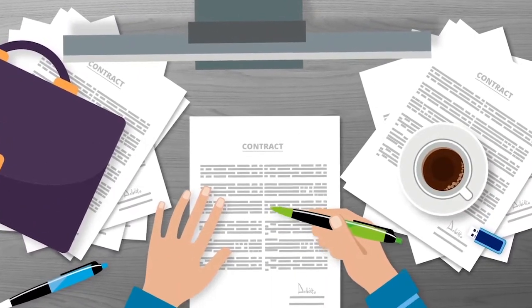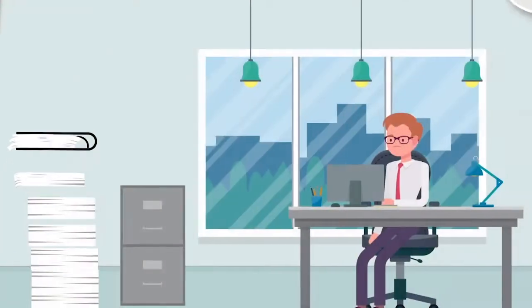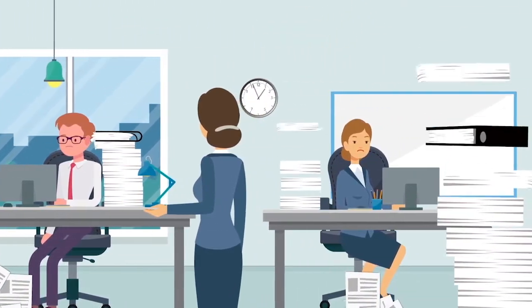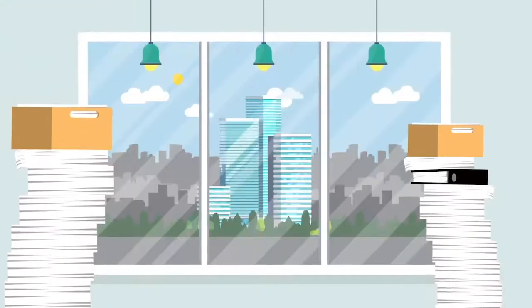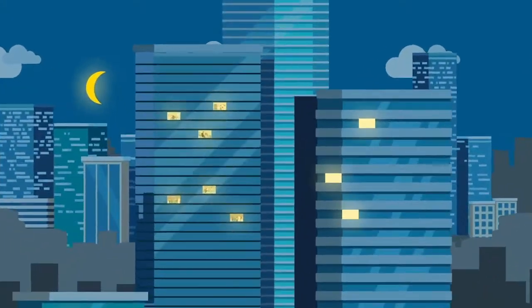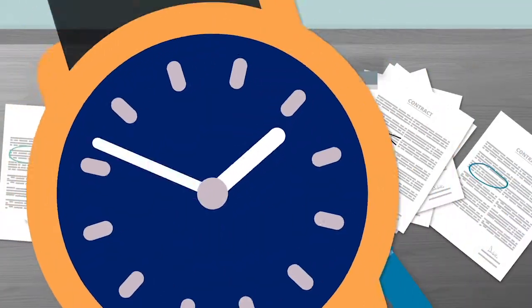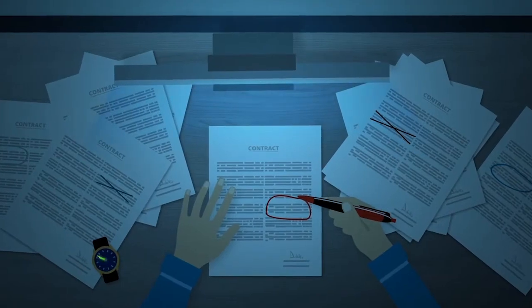Contract portfolios have always been difficult to manage. Paper can keep piling up, and contract negotiations are often buried in emails and hard to track. But today, as the pace of business keeps getting faster and organizations are challenged to do more with less, the problem has gotten even more acute. Highly manual processes simply cannot keep up — they are both expensive and time-consuming.